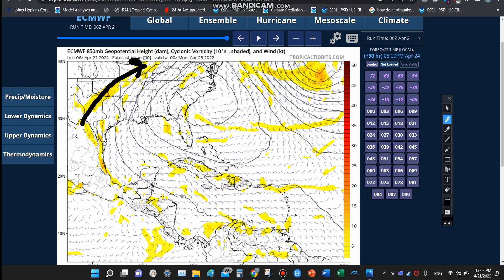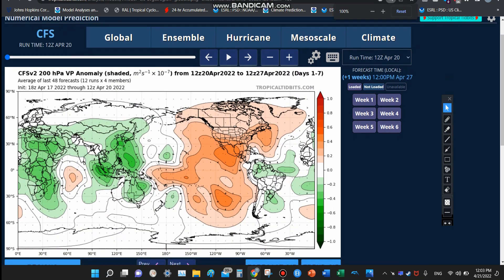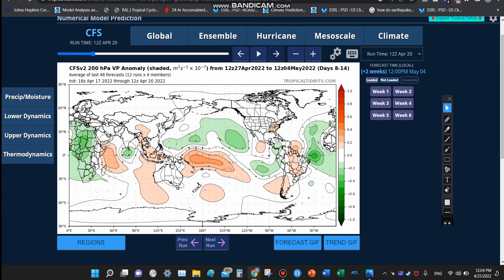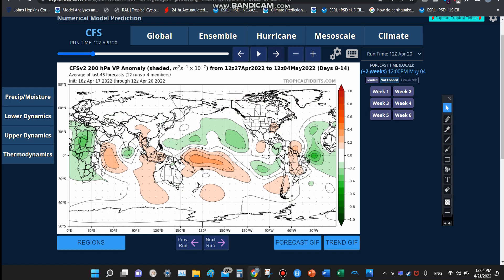Pretty much high pressure is going to be parked over the region. The next storm system comes in over the mainland United States, but nothing to talk about from the tropical perspective. Now here we have basically the 200-millibar HP vorticity anomaly. Basically, the green means more convection and the red and orange color means less convection. Looking at this, we are seeing lower convection over the Gulf of Mexico and Western Atlantic, where you would normally see tropical cyclones or tropical waves spawn at this time of year.